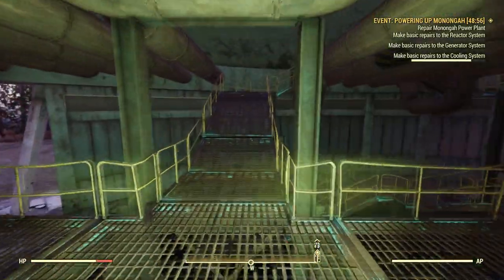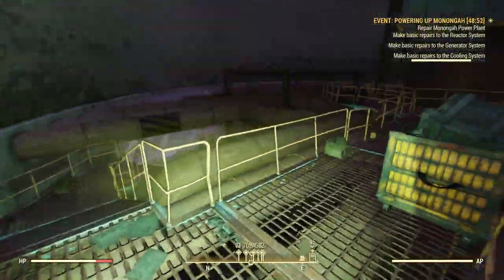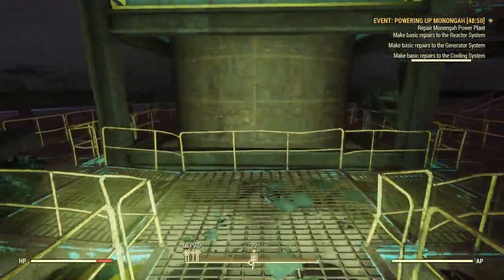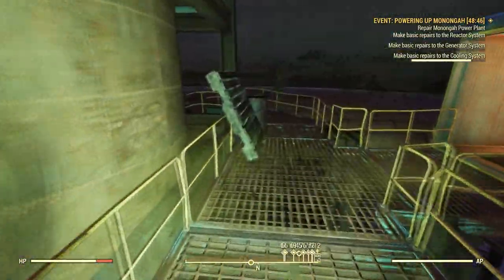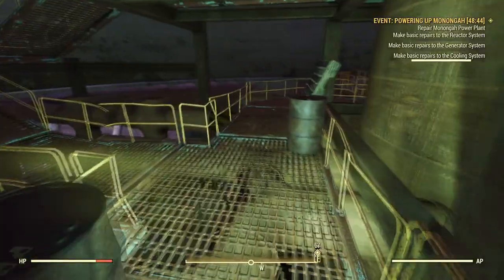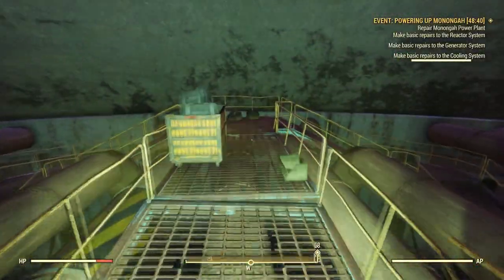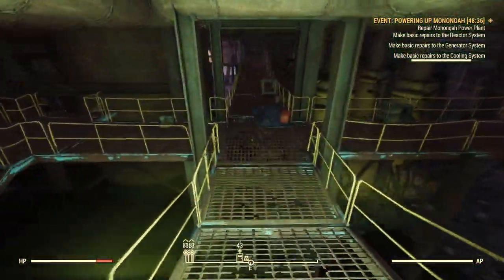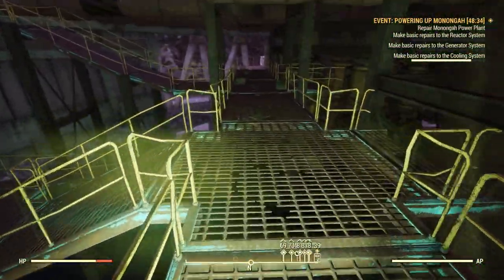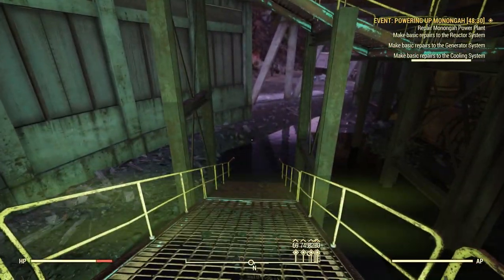Let me go up to the next level and see if I hear anything up there. No hissing up here either. So now I'm gonna go down and walk over to the other coolant tower and fix the pipes there, make some basic repairs. The other cooling tower is in this direction.